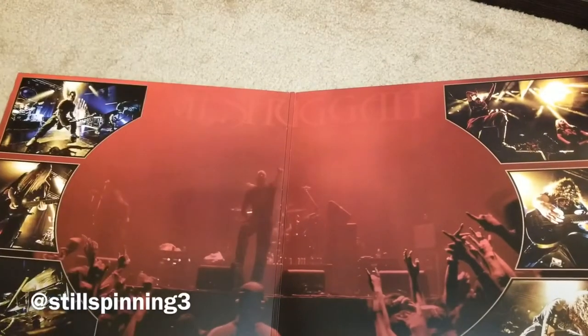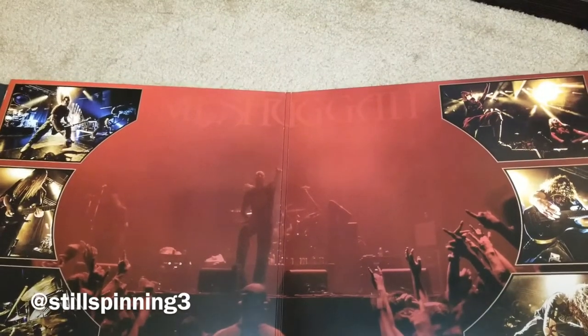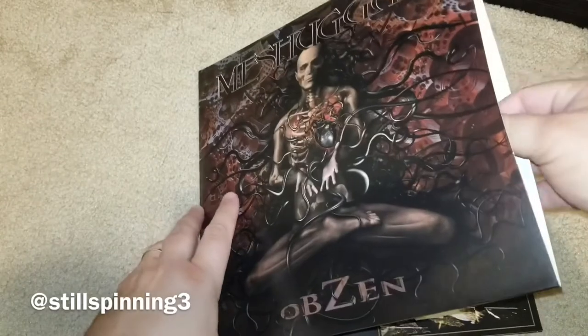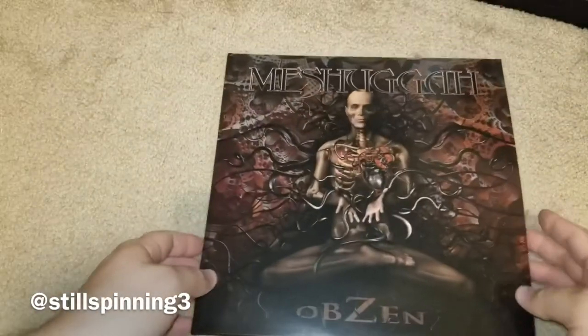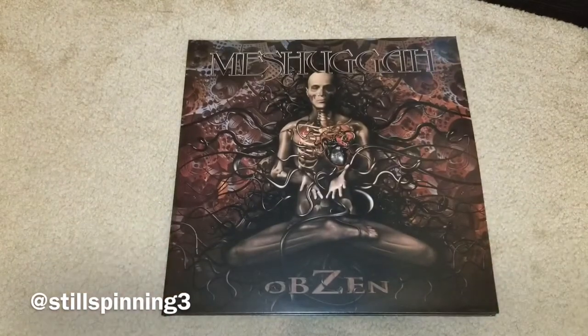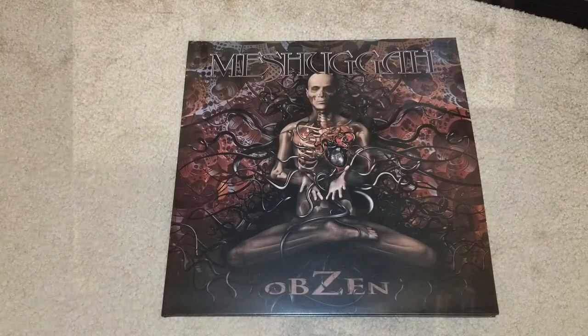These are definitely good and they're still available — I'll post the link in the comments below. You can still get these and I think you can even get the variant wax colors as well. Really cool covers, really good reissues of these albums, and I highly recommend picking them up if you don't have them on vinyl. Check out my other videos for Koloss, Nothing, and Catch-33, and I appreciate y'all watching.